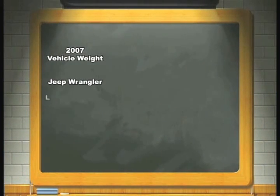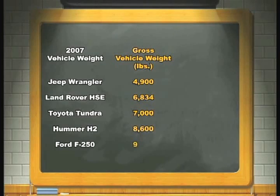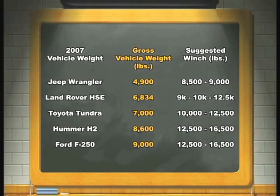Here are some examples of vehicles and their gross vehicle weight in pounds. Vehicle weights are approximations only. These numbers are based on a recovery of a fully loaded vehicle moving up a steep grade in extreme conditions. Figures are for reference only. Always check the owner's manual.